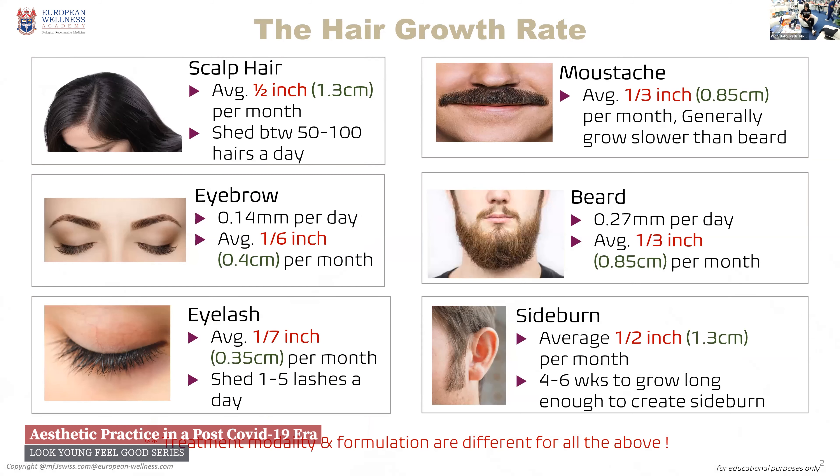Now if you look at this, you'll come to realize your hair grows at a very fast speed. The hair and the sideburn of a man will grow half an inch a month — that means it's growing very fast. Compared to your eyebrow, it's only 1.6, and the eyelash 1.7. But you also have to understand, every day you're losing 50 to 100 hairs a day. And everyone is losing, including myself.